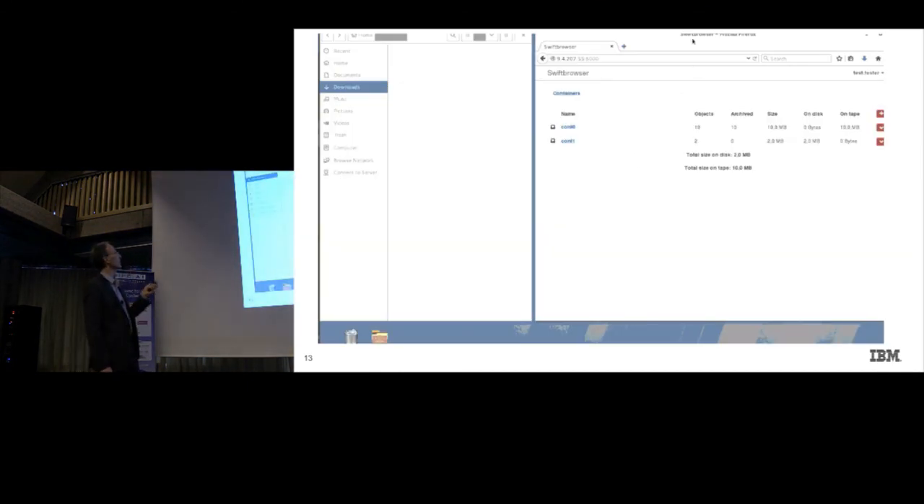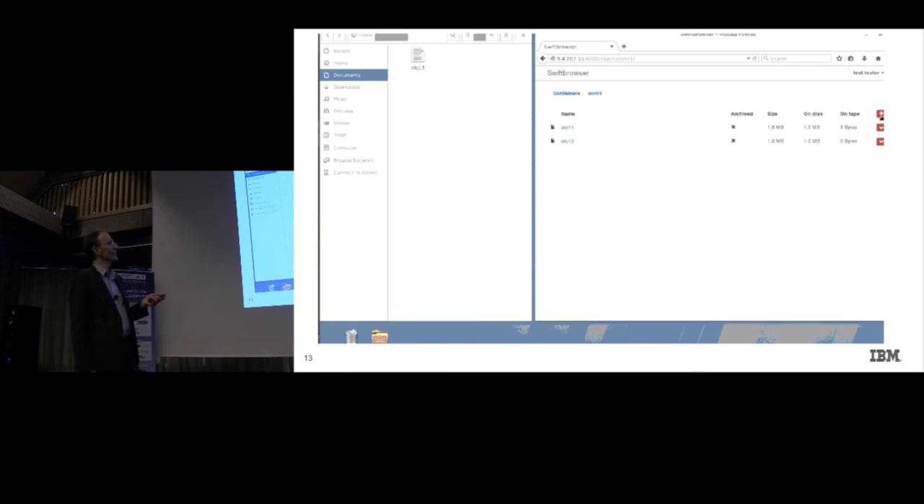I'm going to log in to the machine. On the left you see a folder, which is empty currently. On the right you see this Swift browser. We have two containers: one container where all objects are already on tape — so nothing on disk — 10 megabytes on tape. The other one has two objects still on disk.